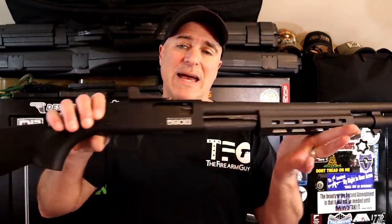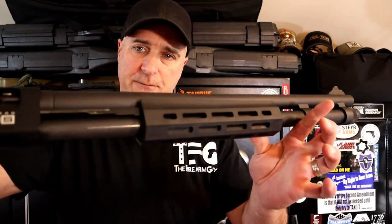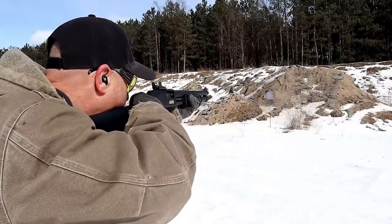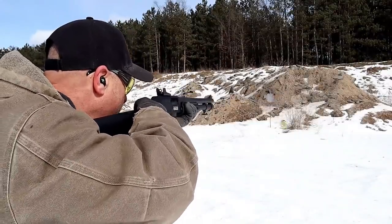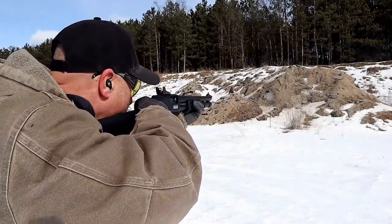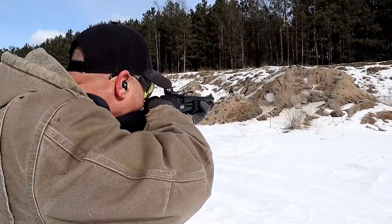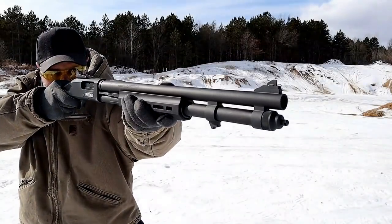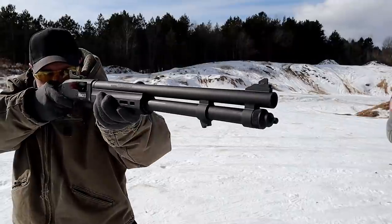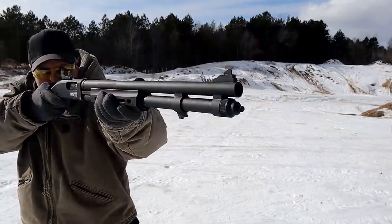Here we have a Mossberg 590S tactical model with a forend that has M-LOK slots, a 20-inch barrel, 8+1 capacity in 2¾-inch shells. It has a cylinder bore choke — you can purchase others and screw them in. A ghost ring rear sight and synthetic furniture. Same Mossberg platform with the thumb safety and smooth action, but it also accepts, feeds, and fires mini shells, and you can alternate those. I found that very cool during my range review. A little pricey at $731 MSRP, but it's a nice-shooting, very versatile Mossberg.